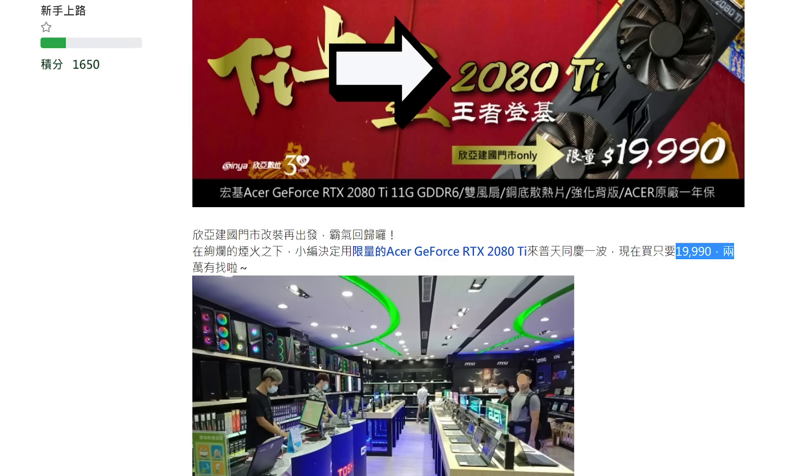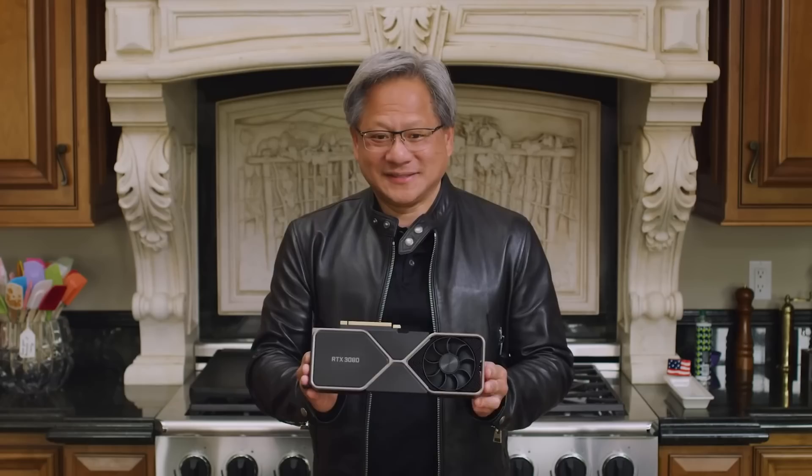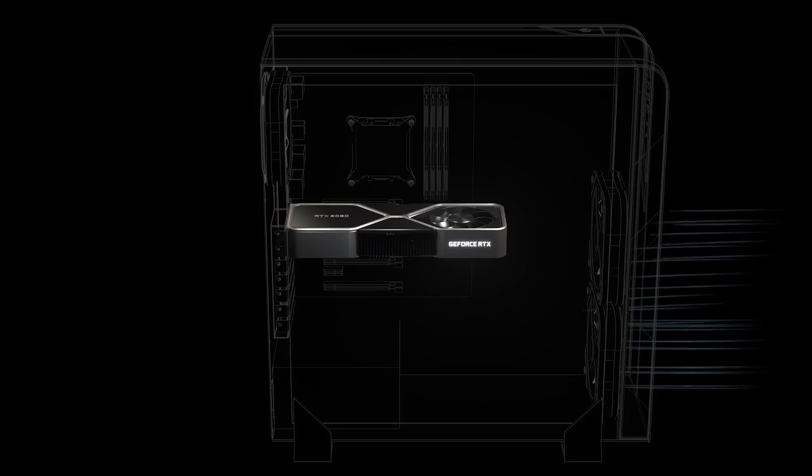Not only that, but a Chinese retailer just started selling a new Acer RTX 2080 Ti for what translates to around $700 US, and that's with a warranty. Basically, NVIDIA's RTX 3000 series looks to be a big hit, and now we know by how much.